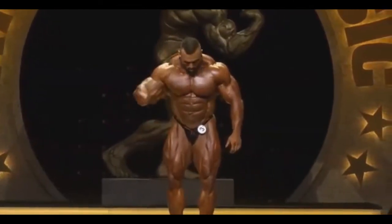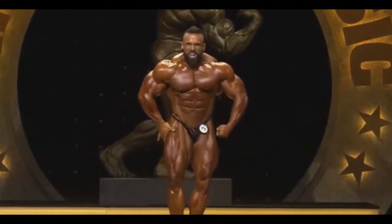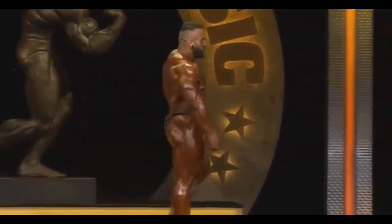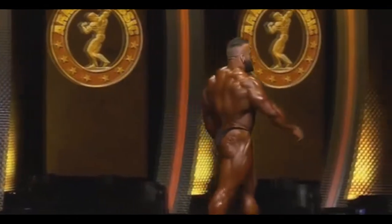He definitely brought something amazing. And look at this most muscular — one of the best most musculars on that stage. Really amazing. What do you guys think about him? Tell me in the comment section below, and if you want to see more, subscribe to my channel and don't forget to like the video as well.